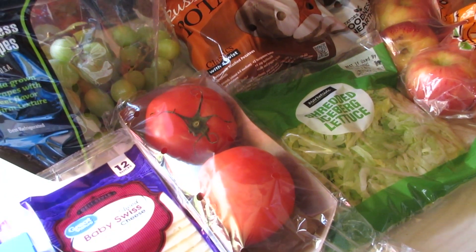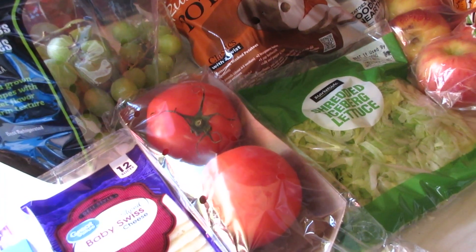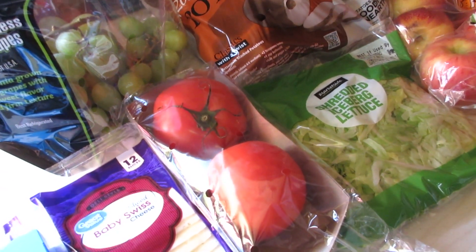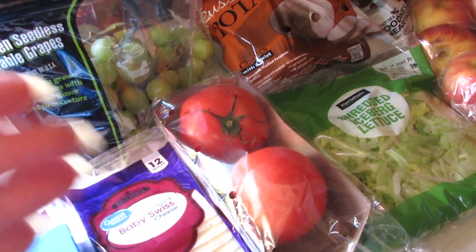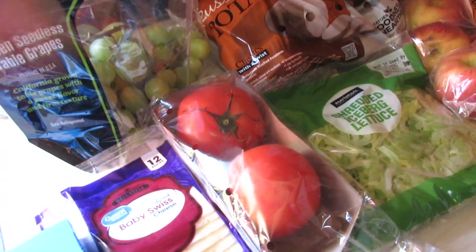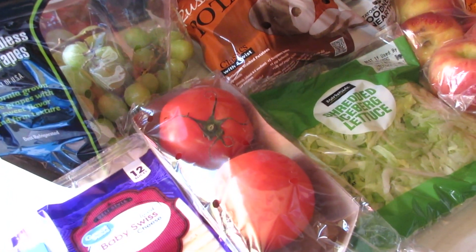Welcome back to another grocery haul. I have a Walmart grocery haul for you. I have not done a Walmart grocery haul in a while, so I thought I would film it and share my meal plan process with you — what was being bought and what's going to be cooked. I know you guys enjoyed that as well.